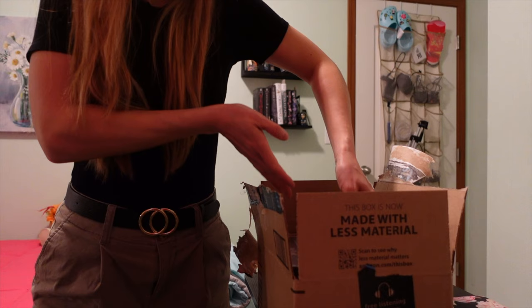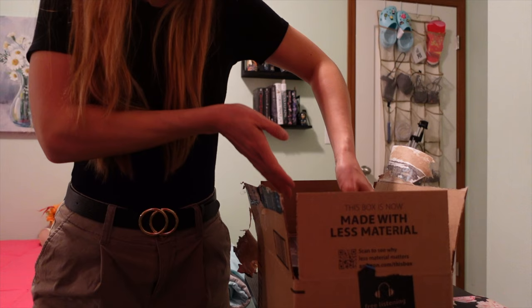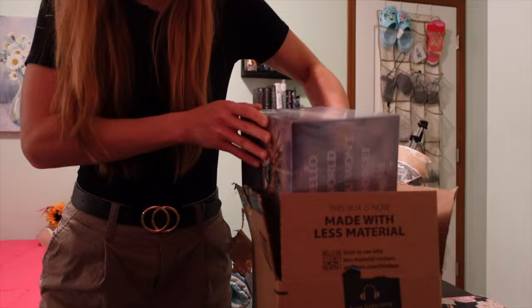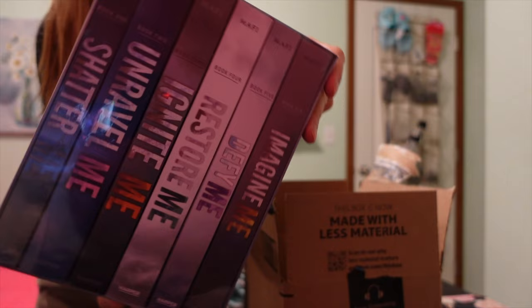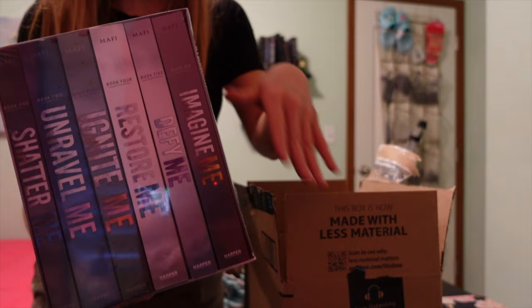This box I already opened because I actually ordered something that I needed to use right away. But the second item that came in this package was this — it's the entire set from the Shatter Me series, I believe it's called. I've heard a lot of good things about this series, so I wanted to have it in my collection and get to it whenever I'm done reading all the other books on my TBR.